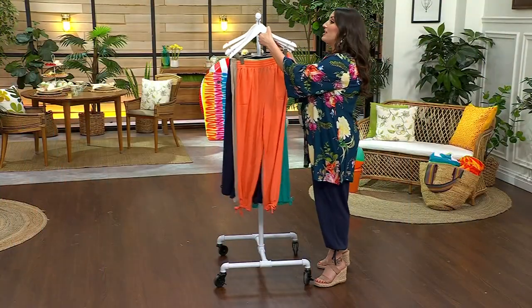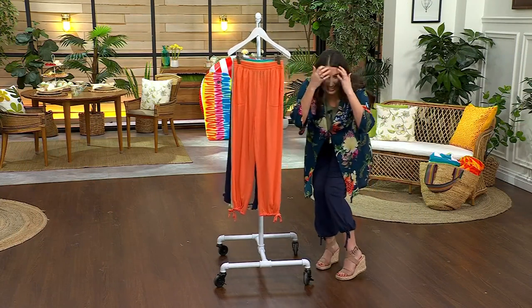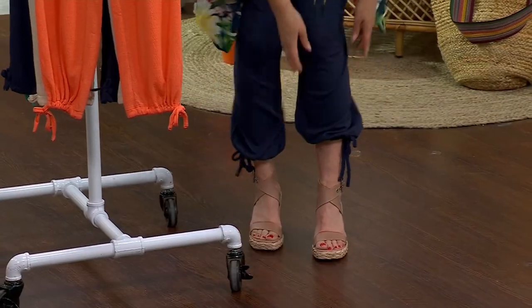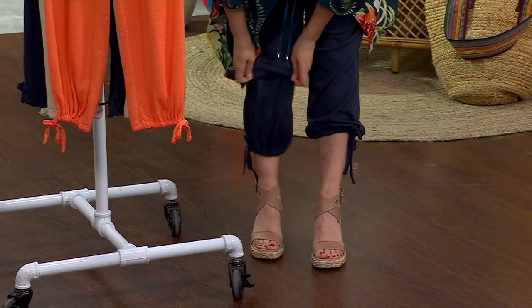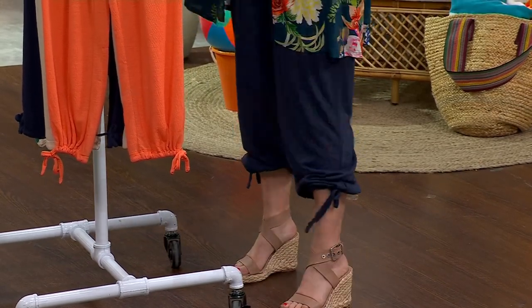So this is a crop length — the inseam is 25 inches, but you have a lot of leeway. Because they have that cinch right at the bottom, I kind of tighten mine up because I like the look of that loose harem pant. So I pulled it up a little bit, which I love — you have that versatility, that flexibility. Let's look at all those details together.